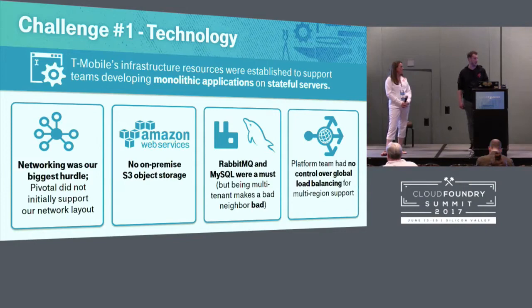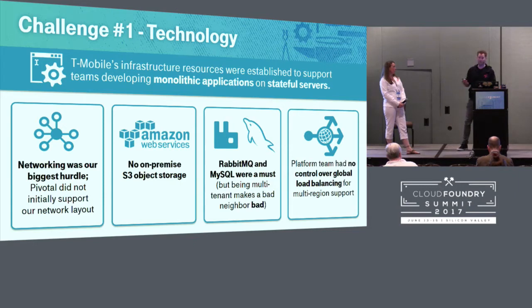We did face some problems. Every company has people, process, and technology that make up the core of their IT. Technology was one of our biggest ones. We were built around stateful applications, stateful servers, large Java monoliths. Our networking layout was a challenge: a layer 2 network cannot exist on more than one switch pair, so our fault domain is basically a single rack or switch pair, which for Cloud Foundry was not great. We had separate networks for each AZ, which caused problems for PCF since it was not set up to support multi-subnet networking from the start. We also had no on-premise S3 object storage and weren't allowed to use the cloud for various political reasons.